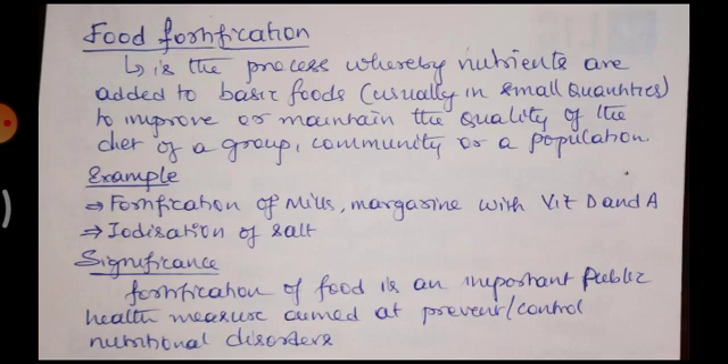For example, fortification of milk and margarine with vitamin D and A. The milk that comes in a packet is added with vitamin D and A. So you get extra vitamin D and A which is helpful for your health. And whenever you purchase iodized salt, iodine is added which is going to improve the health of your brain and thyroid glands. This is a very good process — food fortification — which is going to improve the health of the person.